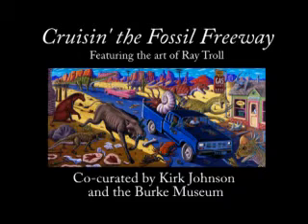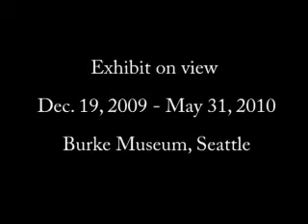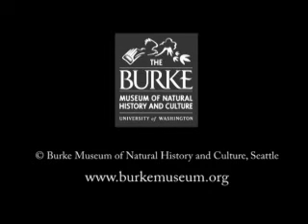They say the data's in the strata — that's all you need to know to understand the world today.